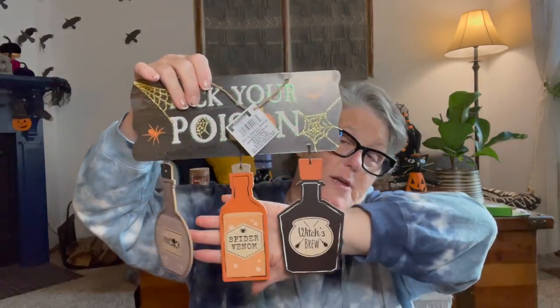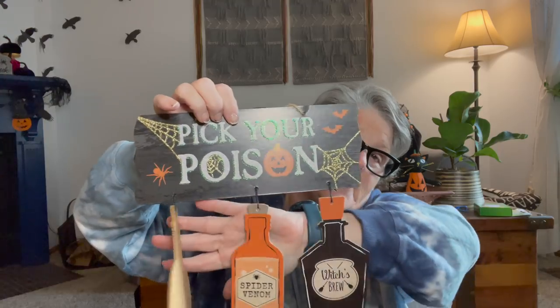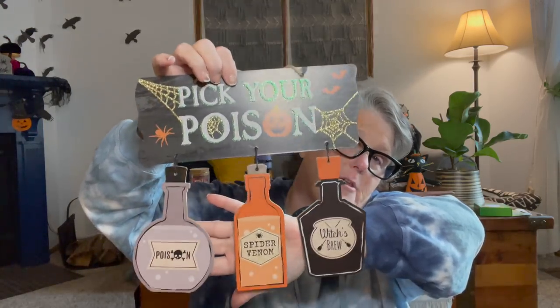I grabbed three of this sign — it just says 'pick your potion.' I've been desperate to find it. I wanted to make a DIY with the potion bottles. I did see Sarah Jane on Chic on the Cheap make a garland, but mine was going to be a little different. But probably what I will do is save these for next year and do the DIY then, because it's just a little late right now.